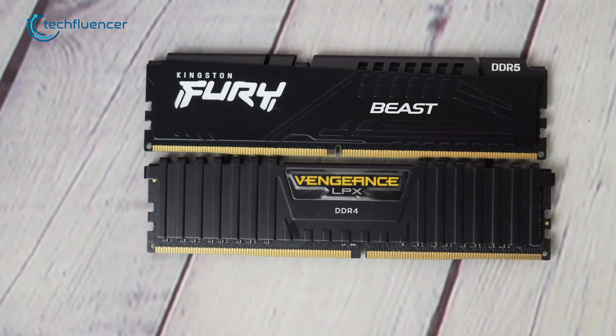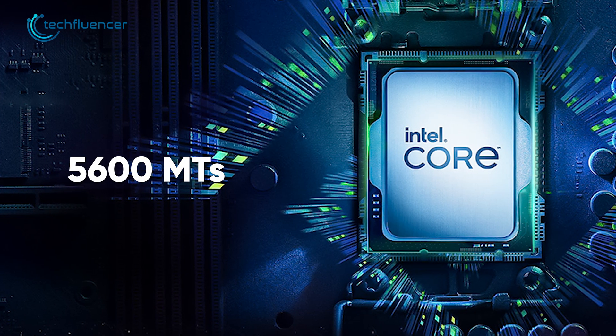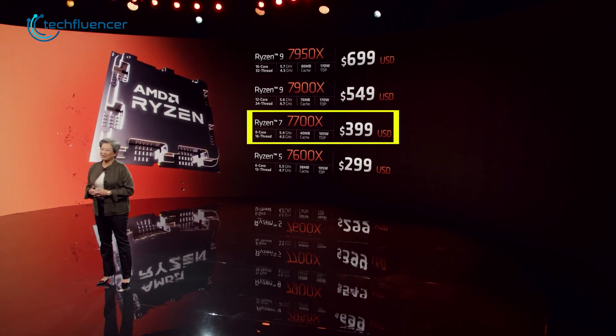And lastly, it supports both DDR4 and DDR5 modules with a memory frequency of about 5600MT/s.